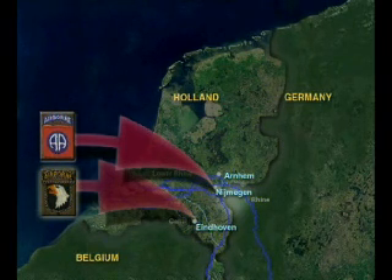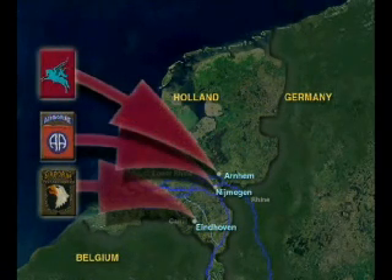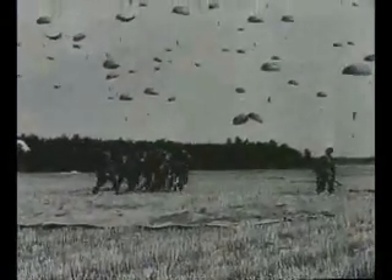It was feared that the Germans might mount a counterattack through the heights. Meanwhile, the British 1st Airborne Division was taking a more northerly route. Initially there was little opposition, as the first troops began to land on Dutch soil just before 1 p.m.